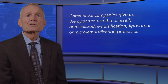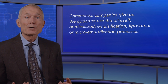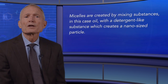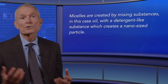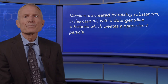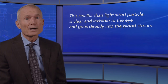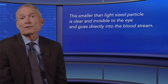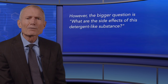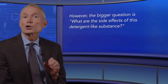Commercial companies give us the option to use the oil itself, or micellized, emulsification, liposomal, or micro-emulsification processes. Micelles are created by mixing substances — in this case oil — with a detergent-like substance, which creates a nano-sized particle. This smaller-than-light-sized particle is clear and invisible to the eye and goes directly into the bloodstream. Theoretically this is a great way to raise blood levels, but the bigger question is: what are the side effects of this detergent-like substance?